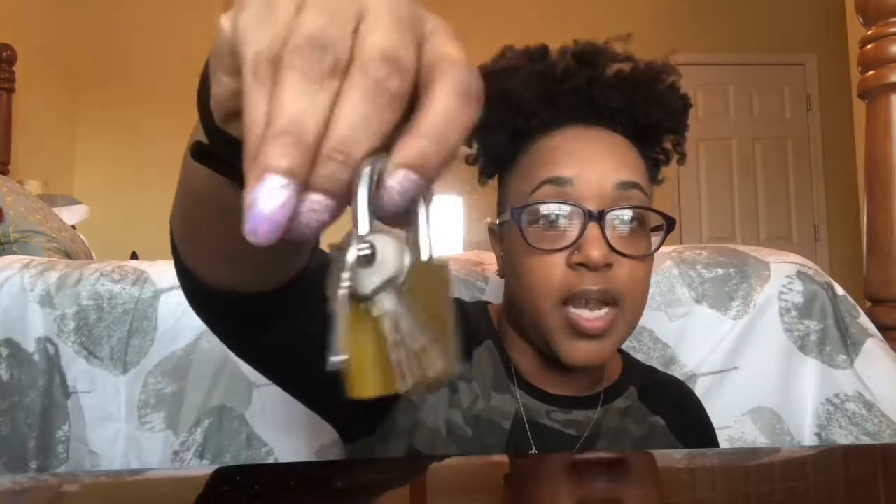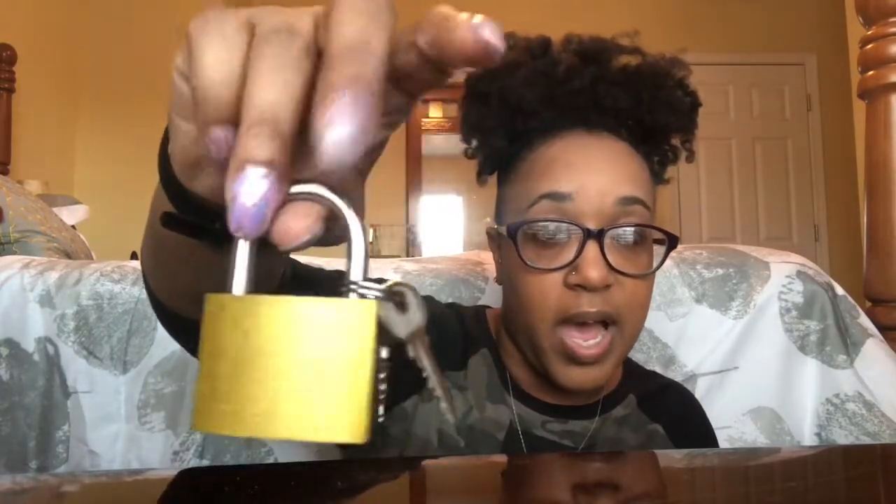The next thing I have is a lock and key to lock my gym locker. This is kind of a standard thing because the gym is not liable for anything that gets stolen. This is just a basic lock from Dollar Tree that I keep in my gym bag whenever I go.